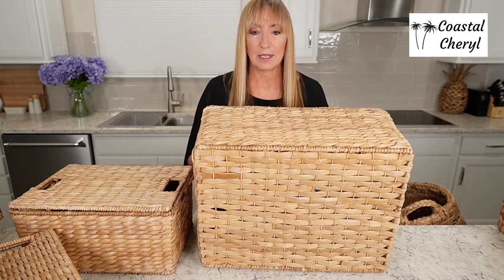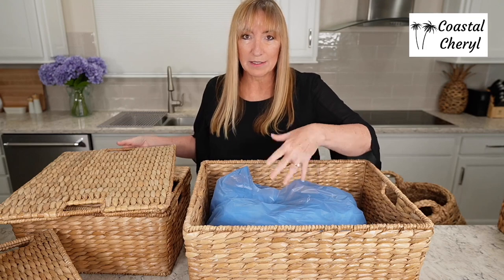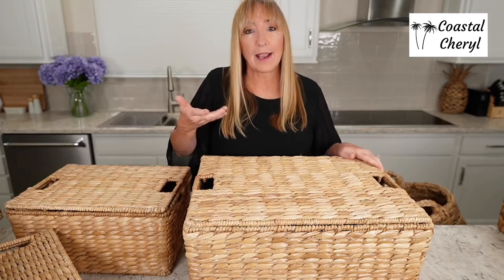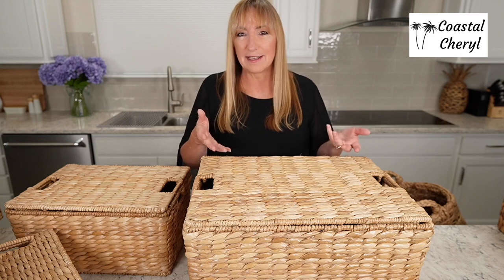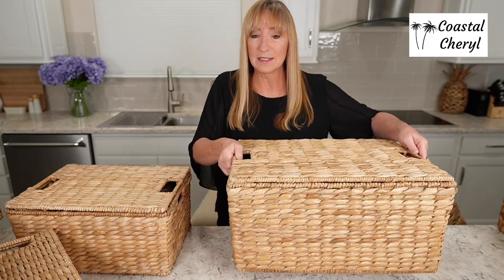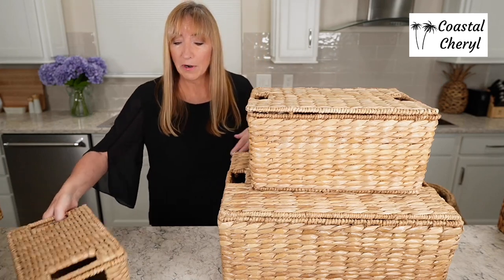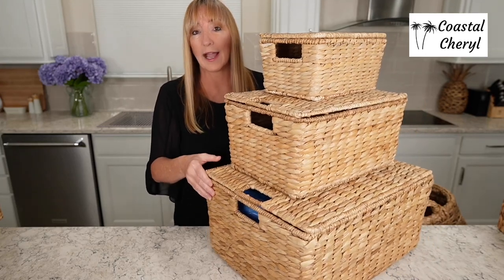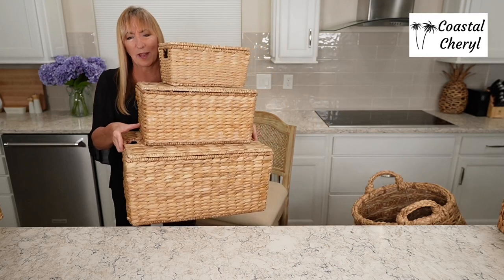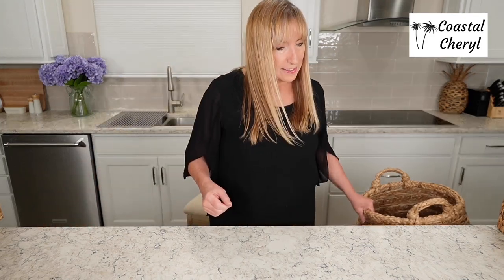Look how big the large one is — I'll show you what I use it for. All the plastic bags you get from shopping, I just throw them in here because I don't want to see them. I also use this one for wet bathing suits or sandy beach toys. The small, medium, and large are perfect for anywhere you want to organize and reduce clutter in your house. They do it in a very attractive way. These are from Pottery Barn.